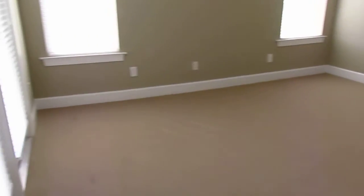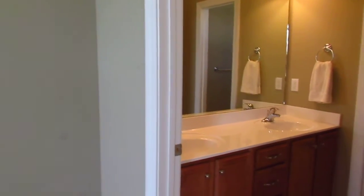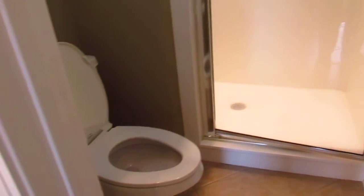Walking back across the great room, notice the tile floors again. Into the master bedroom — a nice size master with Berber carpet, a door out onto the patio, crown molding, and ceiling fan. A nicely appointed bathroom with a double vanity, beautiful cabinetry, toilet, marble shower, and a walk-in closet that is tile.